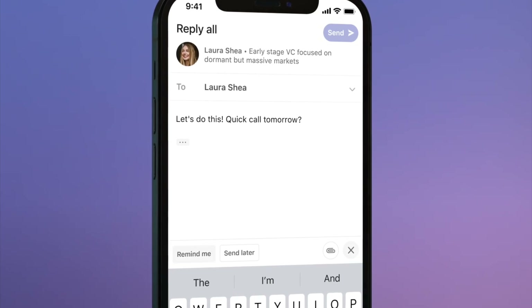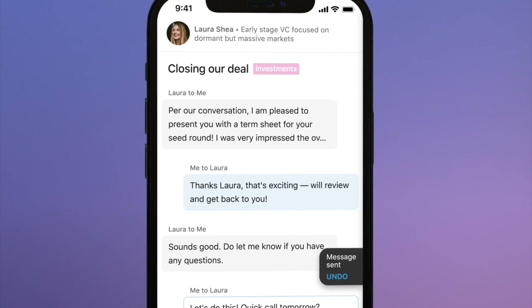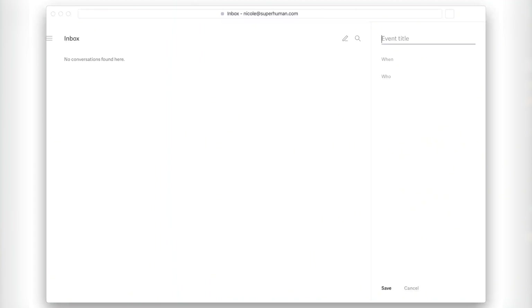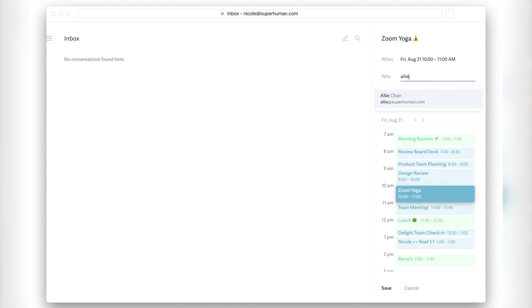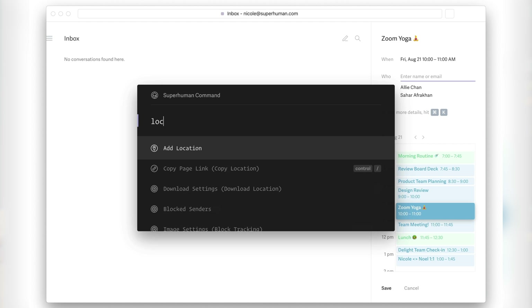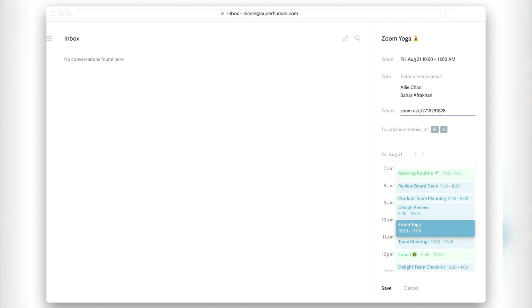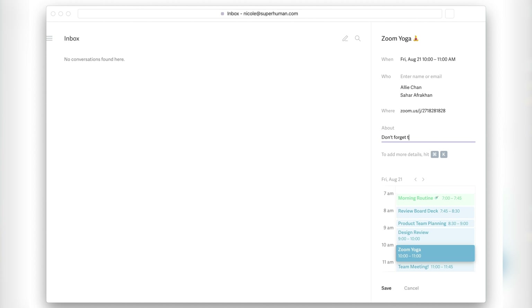Superhuman also offers remind me capabilities, calendar event creation right from within the app, send later, and much more. I'm still learning all the features and keyboard commands, but I can absolutely notice a difference already with the time I spend using the email app and how clean and organized my inbox is. It's definitely worth trying out for a month to see if it's worth it to you — if it helps, then maybe that price tag isn't so bad.